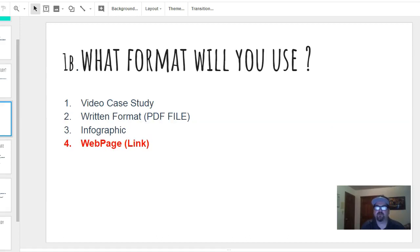You've got to determine the format. A video case study is actually really cool — we all know video marketing is huge. A PDF file is good too, especially for email. An infographic is okay, but nothing is as good as doing it as a web page, in my opinion.